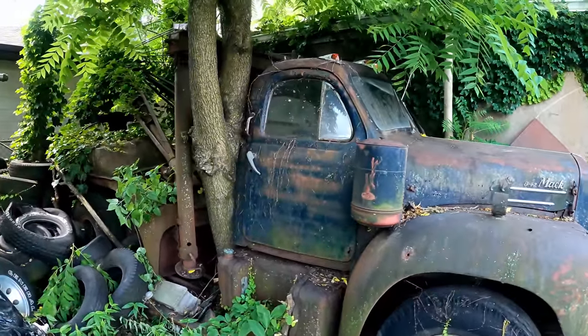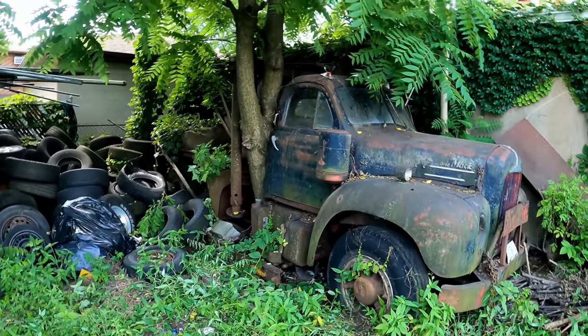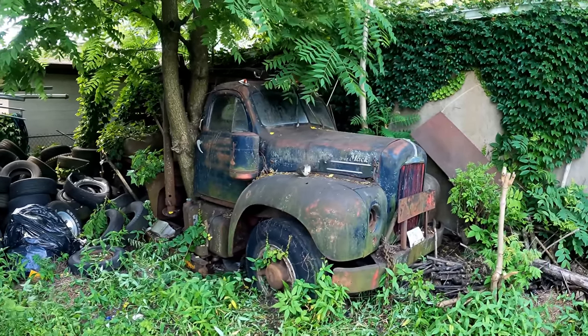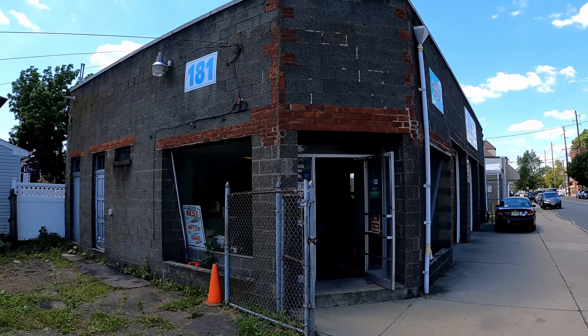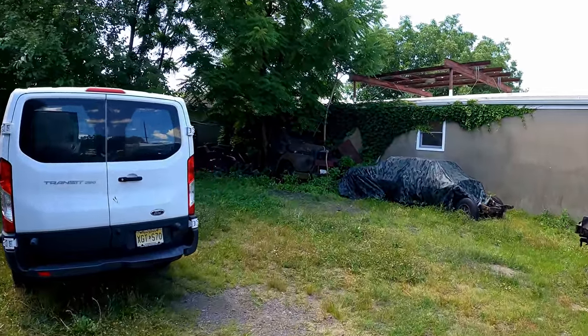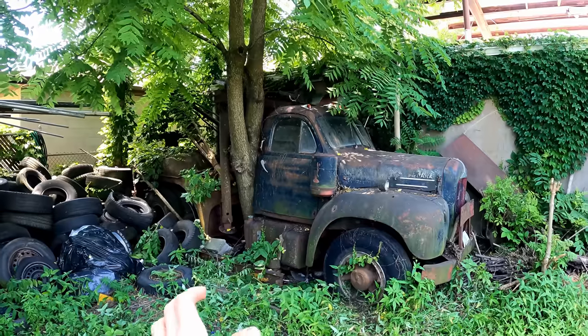This does not look promising, but let's give it an effort anyway. Welcome to another 'Will It Run' video. This one's on a Mack B42 that's been sitting for a confirmed 30 years up here in Garfield, New Jersey. The current owner's father built this shop back in 1957, and now it's going up for sale. A friend of mine reached out and said they've got to get rid of this old Mack.